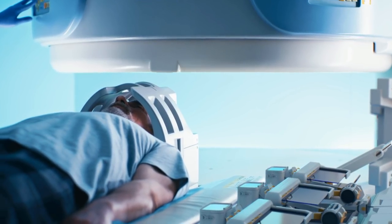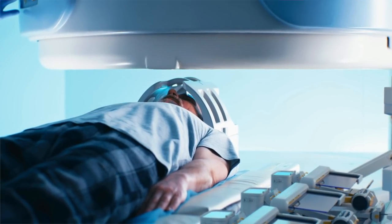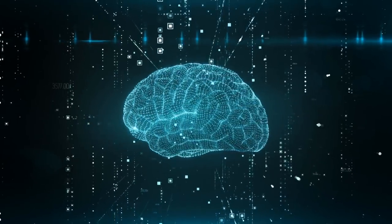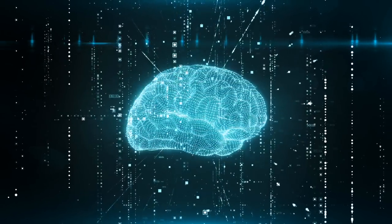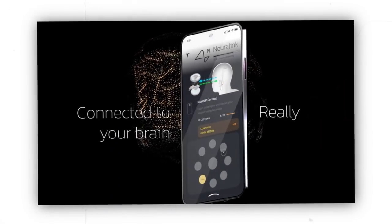The Tesla smartphone is at the heart of the Neuralink technology, which is focused on making communication from one computer to another very possible. The Neuralink company is working on implanting a chip in the brain of human beings. As such, there will be direct communication from the chip to the Pi phone.